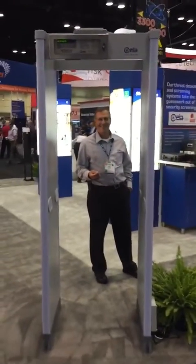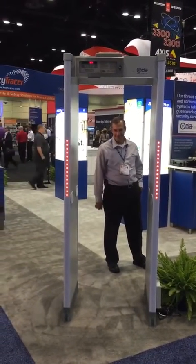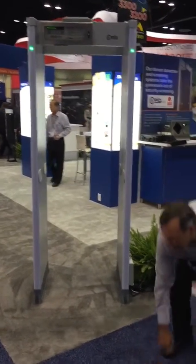Let me back up so we can take a look. John's going to throw a key through — go ahead John. You can see he threw that small key and it was illuminated by the metal detector. Very effective technology.